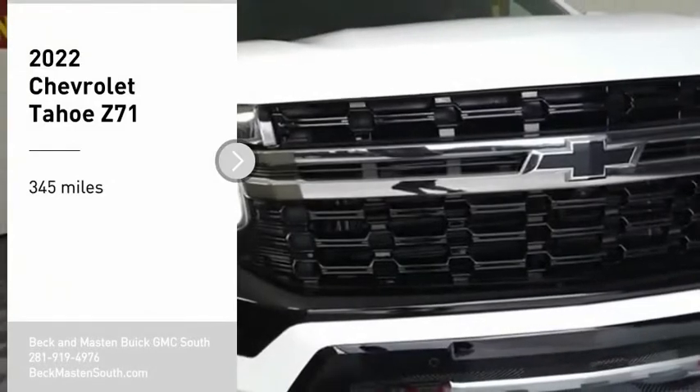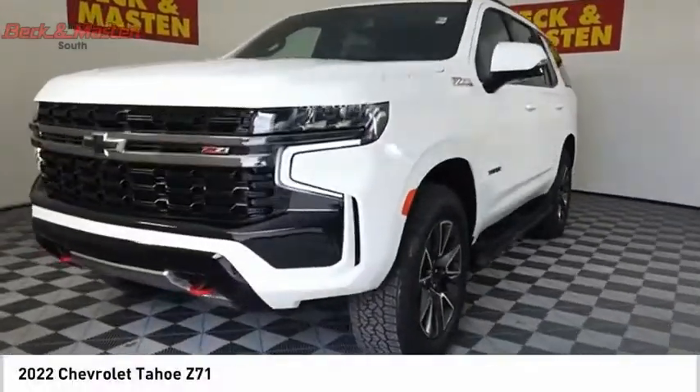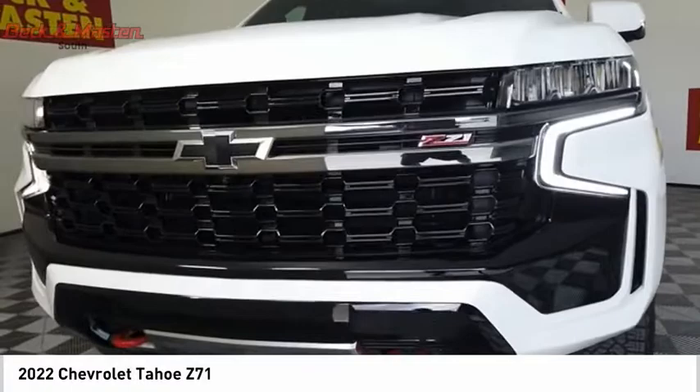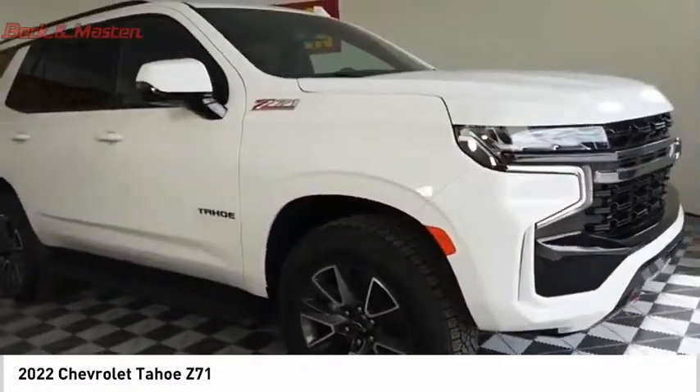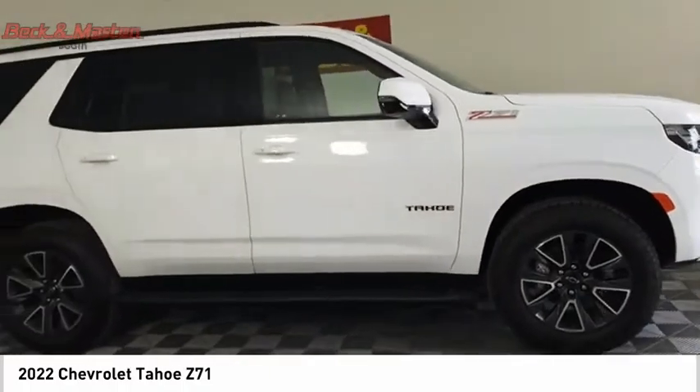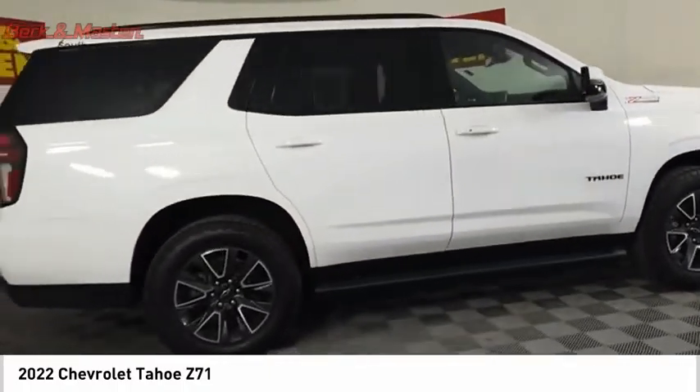Come test drive the 2022 Tahoe. Tahoe has been the best-selling sports utility vehicle, accounting annually for more than 25% of all full-size SUV registrations in the United States.